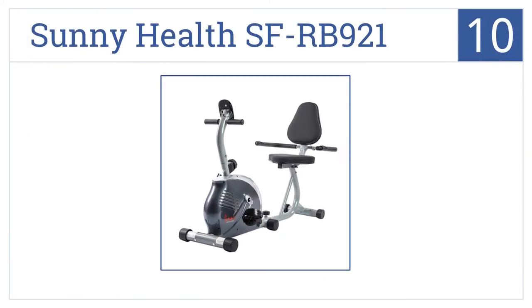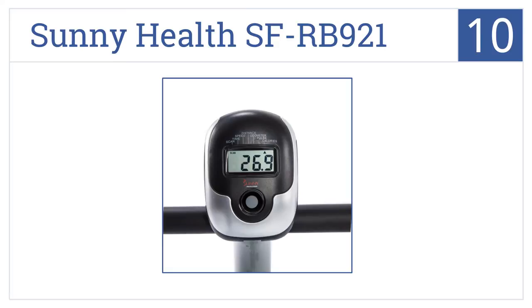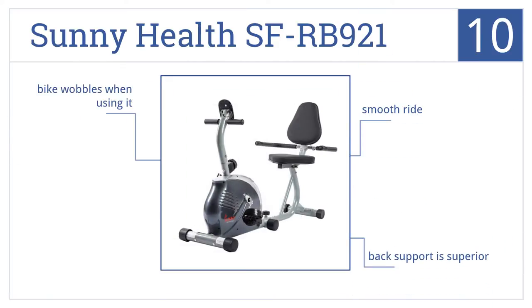Starting off our list at number 10, the SunnyHealth SF-RB921 has a dual direction flywheel and a fully adjustable frame for choosing the distance between your seat and the pedals. It delivers a smooth ride with a superior back support. However, the bike does wobble a bit when you use it.